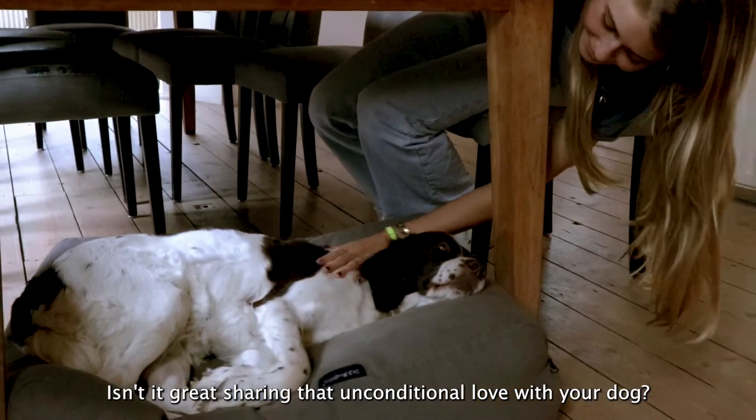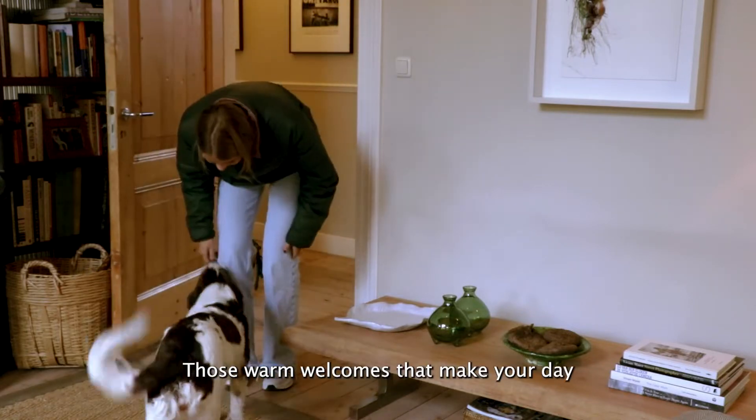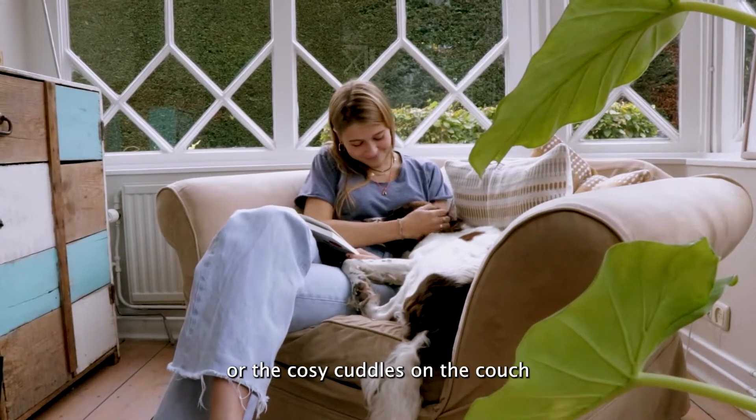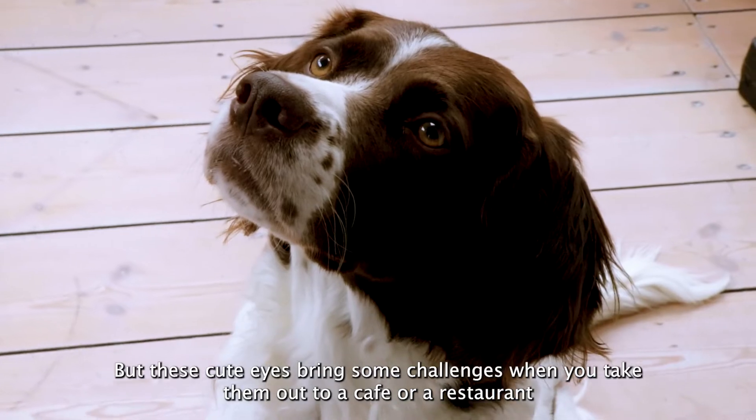Isn't it great sharing that unconditional love with your dog? Those warm welcomes that make your day? Or the cozy cuddles on the couch? But these cute eyes bring some challenges when you take them out to a cafe or restaurant.